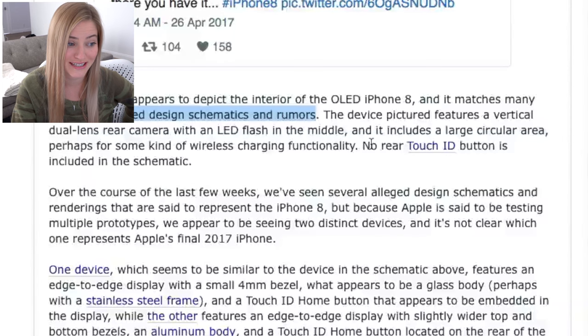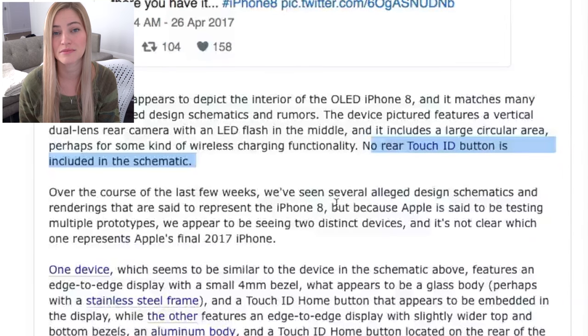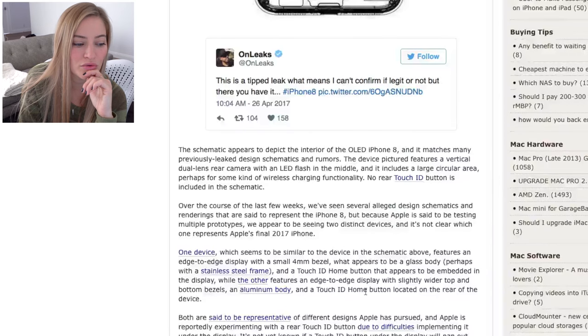This schematic shows no rear Touch ID button, which was also an issue with the Samsung Galaxy phones — there were time constraints, design constraints, and it never actually ended up working out. Which is probably why most other phones like the Pixel and Samsung decided to put the Touch ID button on the back, because it might just make the most sense and it's probably the easiest to implement. The aluminum body and Touch ID home button located on the rear of the device.